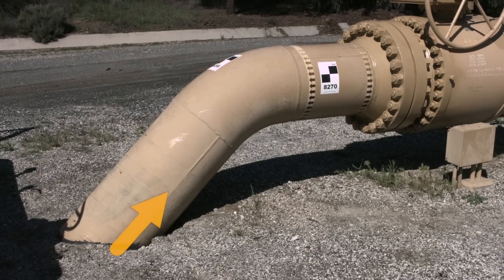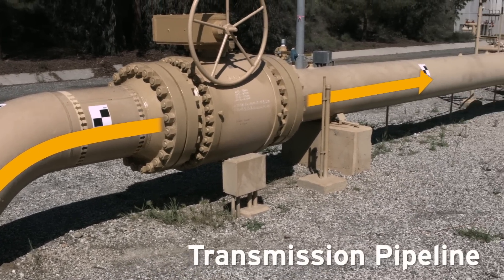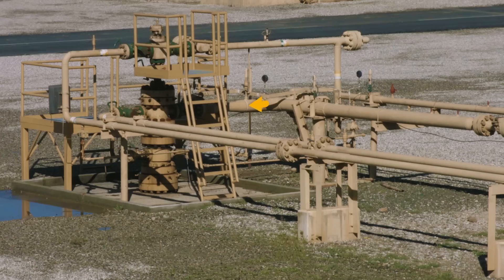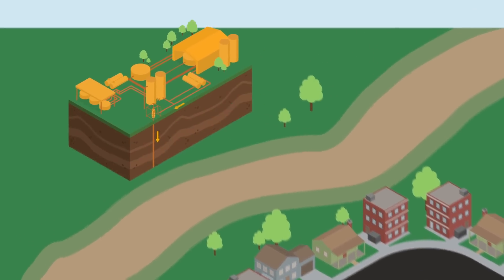The storage process begins when natural gas is pulled from the transmission pipeline and compressed before being injected into the natural storage reservoir located one to two miles beneath the surface.